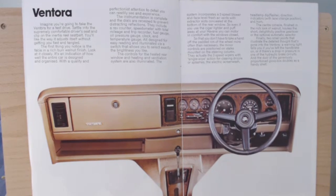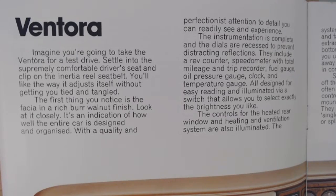Let's have a look at some of this text. "Ventura. Imagine you're going to take the Ventura for a test drive. Settle into the extremely comfortable driver's seat and clip on the inertia rear seatbelt — you'll like the way it adjusts itself without getting you tied and tangled. The first thing you notice is the fascia in a rich, bare walnut finish. Look at it closely — it's an indication of how well the entire car is designed and organised. The instruments are complete and the dials are recessed to prevent distracting reflections. They include a rev counter, speedometer with total mileage and trip recorder, fuel gauge, oil pressure gauge, clock, and a temperature gauge, all illuminated via a switch that allows you to select exactly the brightness you like."